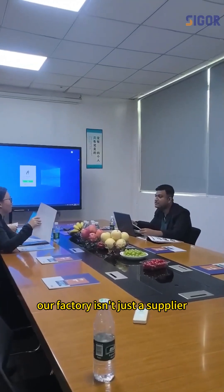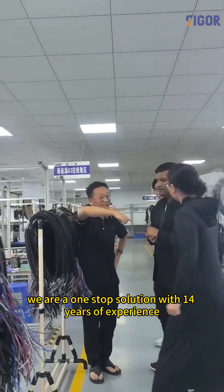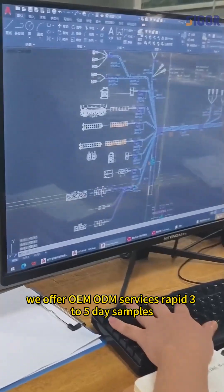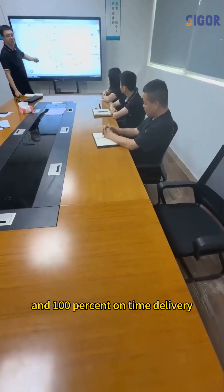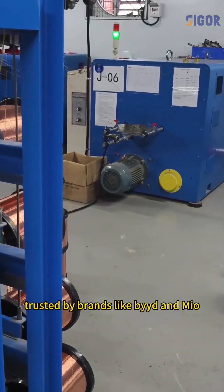Our factory isn't just a supplier — we are a one-stop solution with 14 years of experience. We offer OEM and ODM services, rapid 3- to 5-day samples, and 100% on-time delivery. Trusted by brands like BYD and Miu.